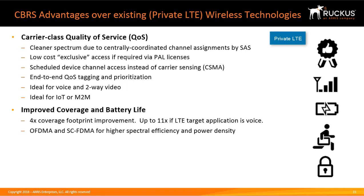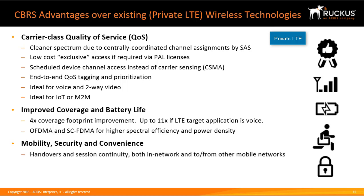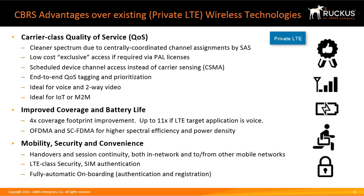CBRS uses Orthogonal Frequency Division Multiple Access, or OFDMA, and Single Carrier Frequency Division Multiple Access, or SC-FDMA, for higher spectral efficiency and power density. It provides better mobility, security, and convenience, with handovers and session continuity both in-network and to or from other mobile networks. It has LTE-class security and SIM authentication, and it provides fully automatic onboarding, authentication, and registration — no SSID to look for, no login, no passwords.